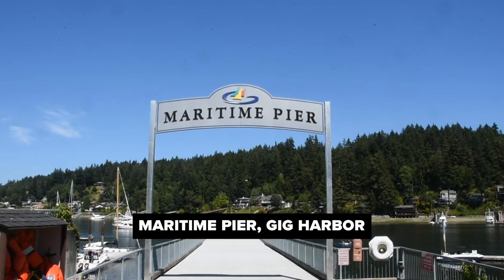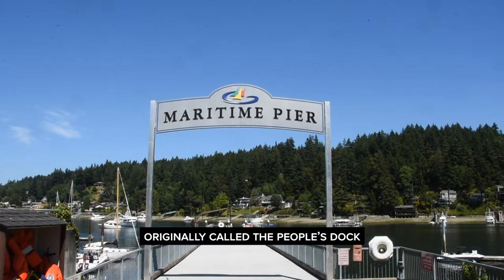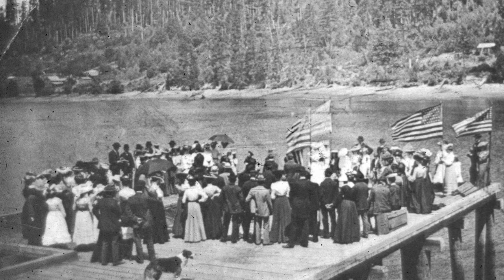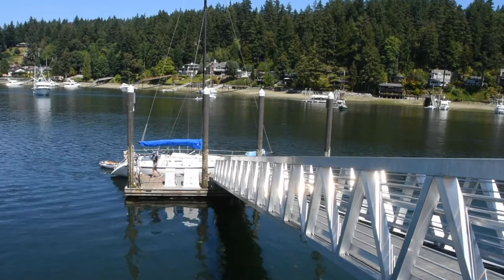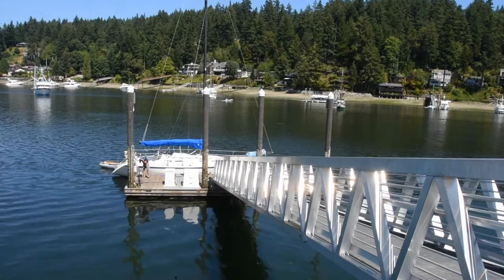Welcome to the Maritime Pier. This is the spot of Gig Harbor's second ferry landing location, originally called the People's Dock. Today it's called the Maritime Pier and is a nod to the fishing community that helped shape Gig Harbor's early history. There are two gates built into this dock that help fishing vessels load and unload their gear. Those without their own dock and net shed have access through this community pier.